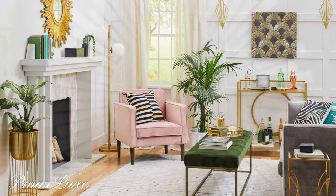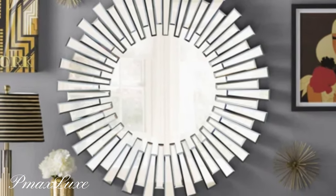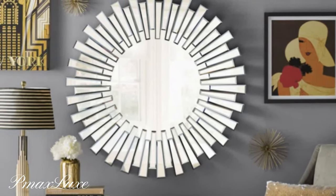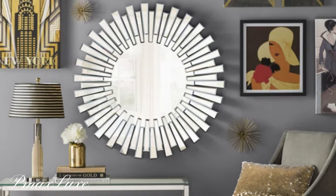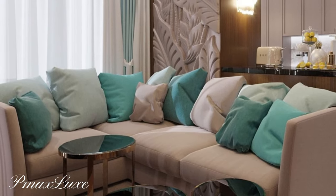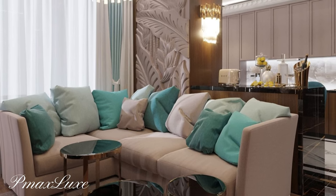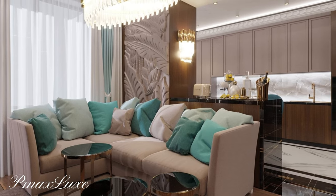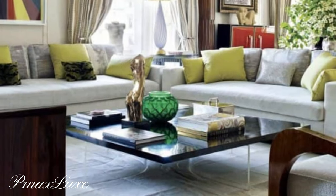Art Deco lighting fixtures are a work of art in themselves. Chandeliers and wall sconces with geometric shapes and intricate detailing are common choices.